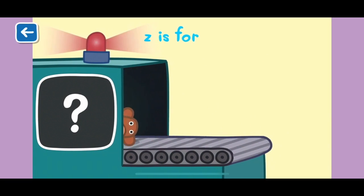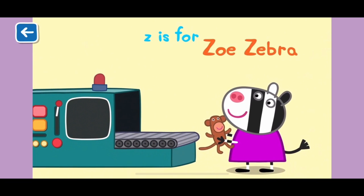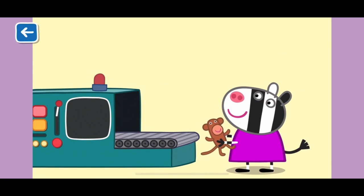Z is for Zoe Zebra. Zoe's favourite thing in the whole world is her toy monkey. Well done for naming all of the items beginning with the letters X, Y and Z.